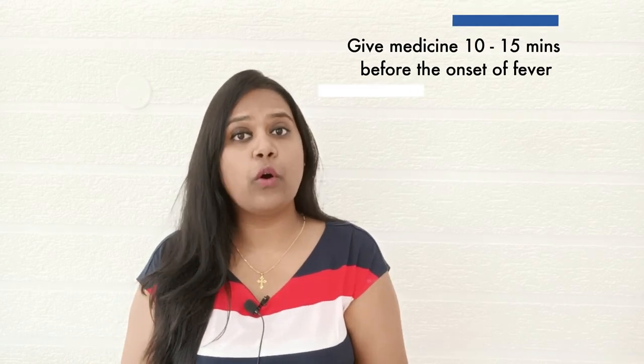Try to observe if your baby is having fever every 4 hours, every 6 hours, or every 12 hours. Depending on that, your baby's doctor will be giving prescribed medications. My pro tip is to always give the medications 10 to 15 minutes before the onset of fever.